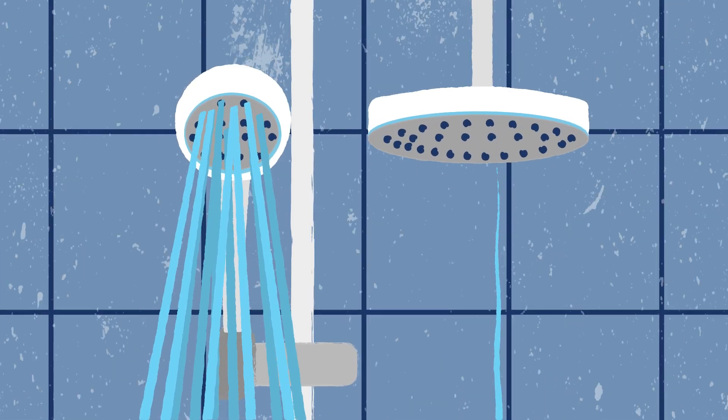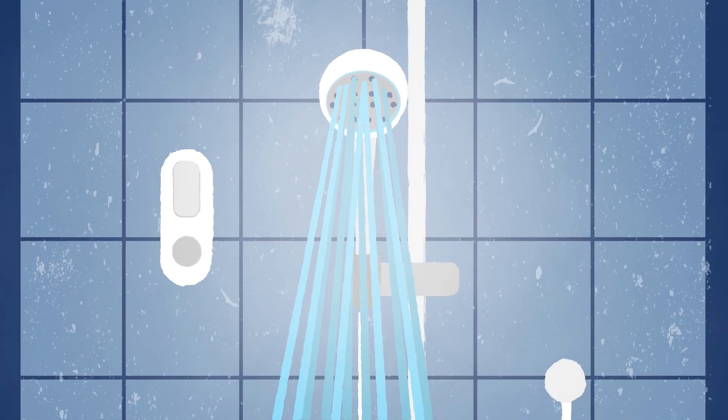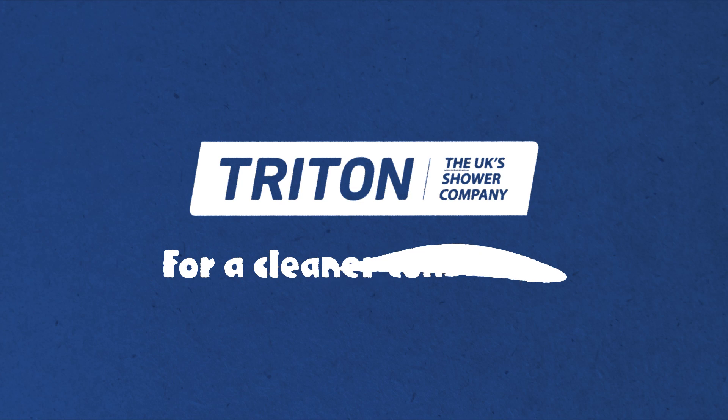Whatever you choose, you'll find a digital mixer shower flexible enough to work for almost every kind of system and style. Triton, for a cleaner conscience.